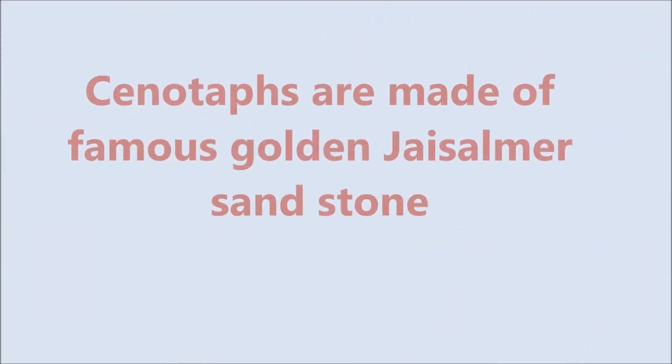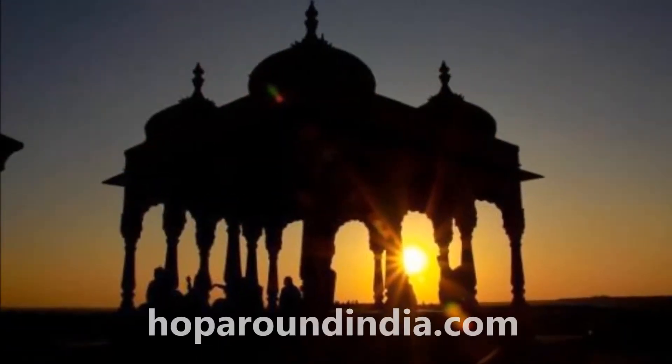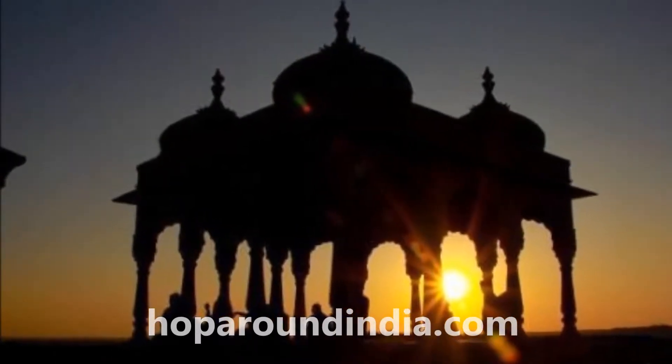Cenotaphs are made of the famous golden Jaisalmer sandstone. It is a very good sunset view. The site has three main things to watch: a garden, a tank, and a dam.